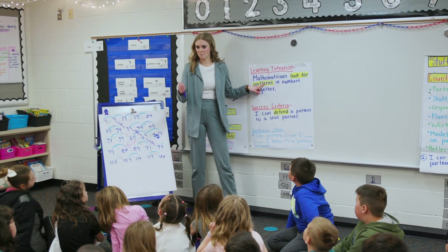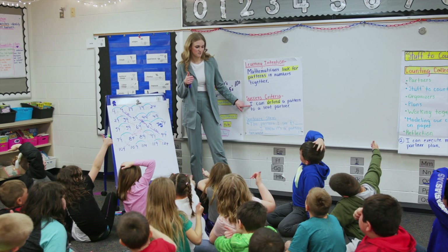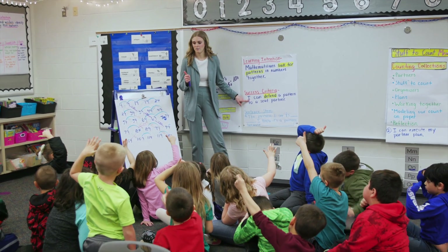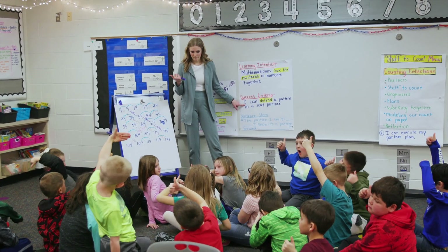Did we look for patterns? Give me a thumbs up if you looked for patterns. Give me a thumbs up if you were able to defend your pattern to your seat partner. Look around. Were all your friends successful today? Yes. Amazing.